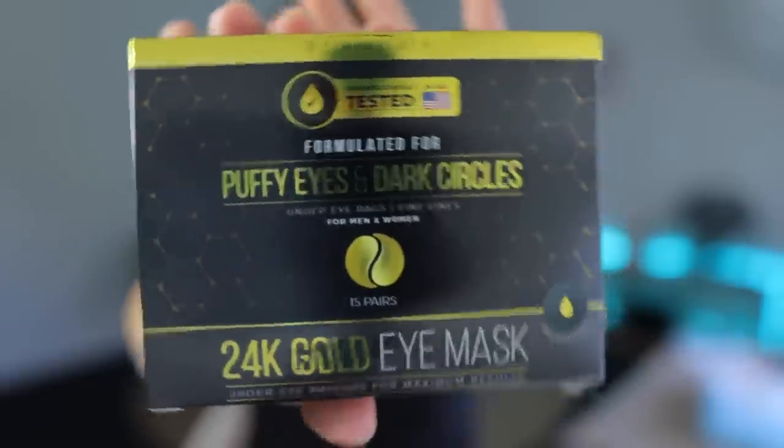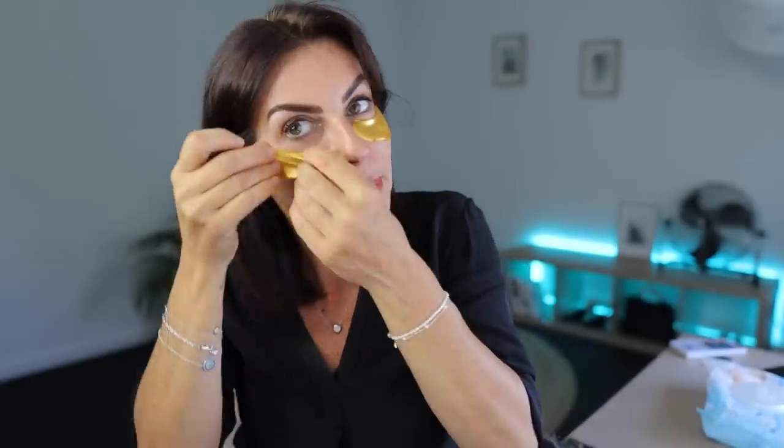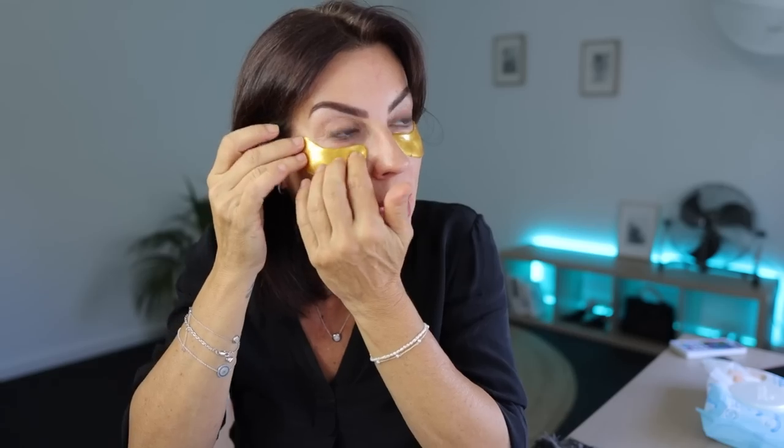The first one I always talk about — it doesn't have to be exactly this product — but I do believe the gold eye mask for puffy eyes, tired eyes, and dark circles really helps. I use them almost daily; I did it this morning. It really refreshes, and most importantly, this area around your eyes is very fragile — you need to hydrate, protect, and nourish it.